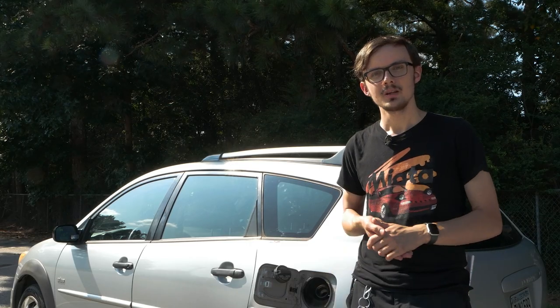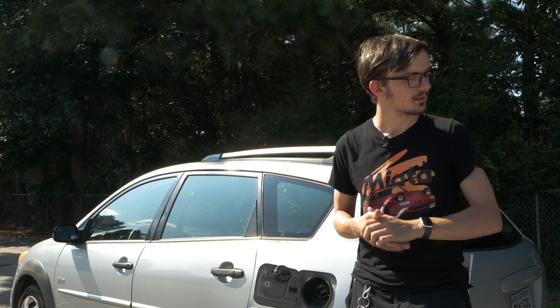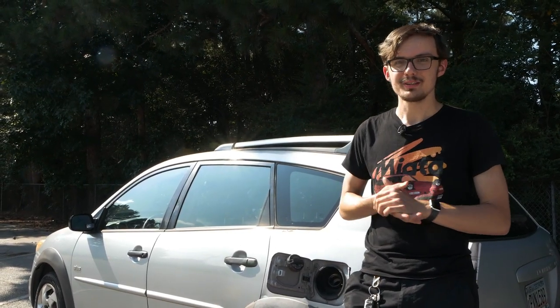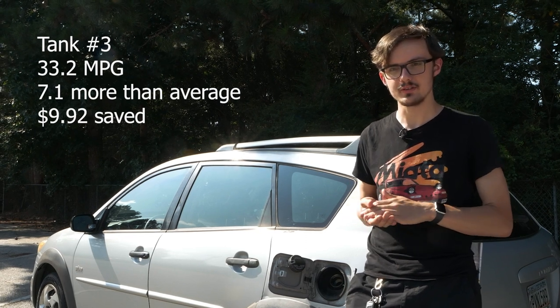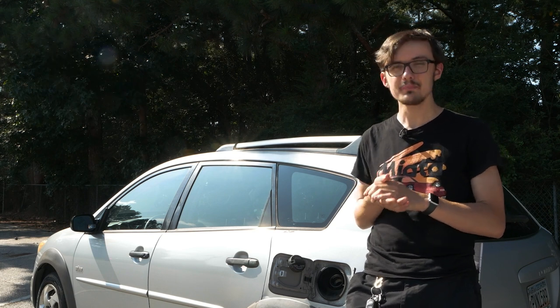So how did I do? My last tank came out to — drumroll please — 33.2 MPG. Only 1.1 MPG better than my last tank, but a whopping 7.1 MPG better than my average. Adding it all up, I saved $9.92 over my average fill-up. Almost 10 bucks.